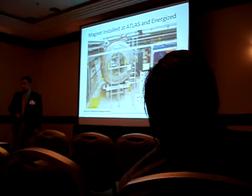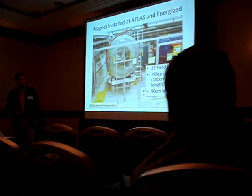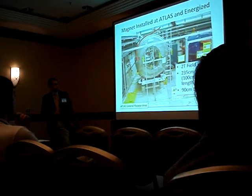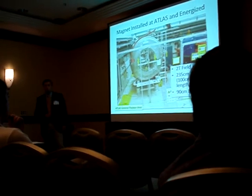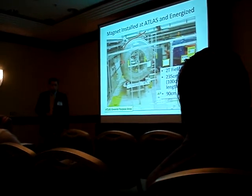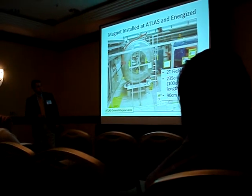So where are we today? Well, at the end of last year we did purchase an MRI magnet from a hospital, and we've since transported it to Argonne National Laboratory and installed it in the general purpose area at the Atlas Accelerator at Argonne. At the end of the summer, we did energize the magnet, and we're up to two Tesla.